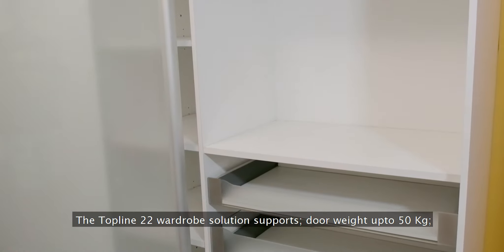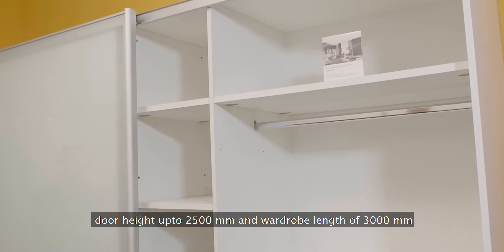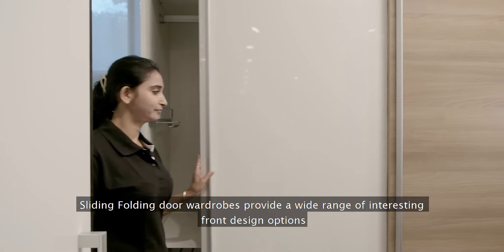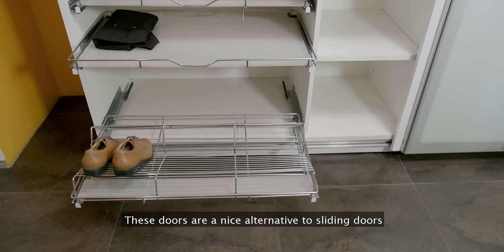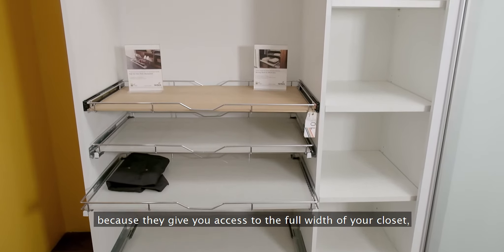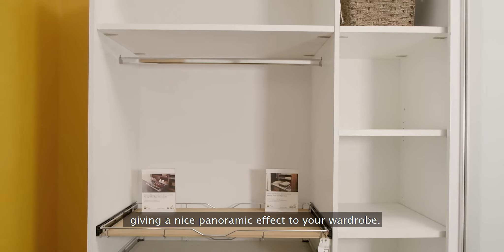Sliding folding door wardrobes provide a wide range of interesting front design options. These doors are a nice alternative to sliding doors because they give you access to the full width of your closet, giving a nice panoramic effect to your wardrobe.